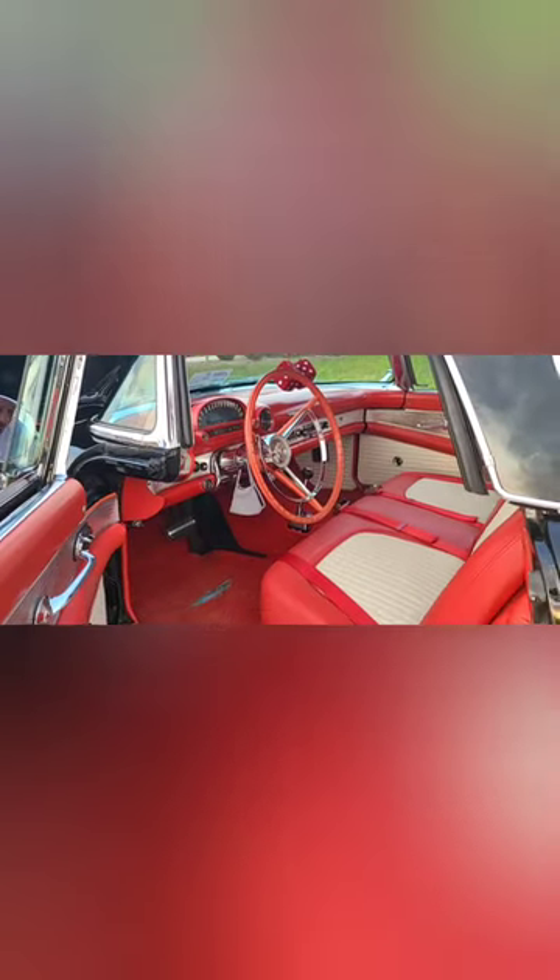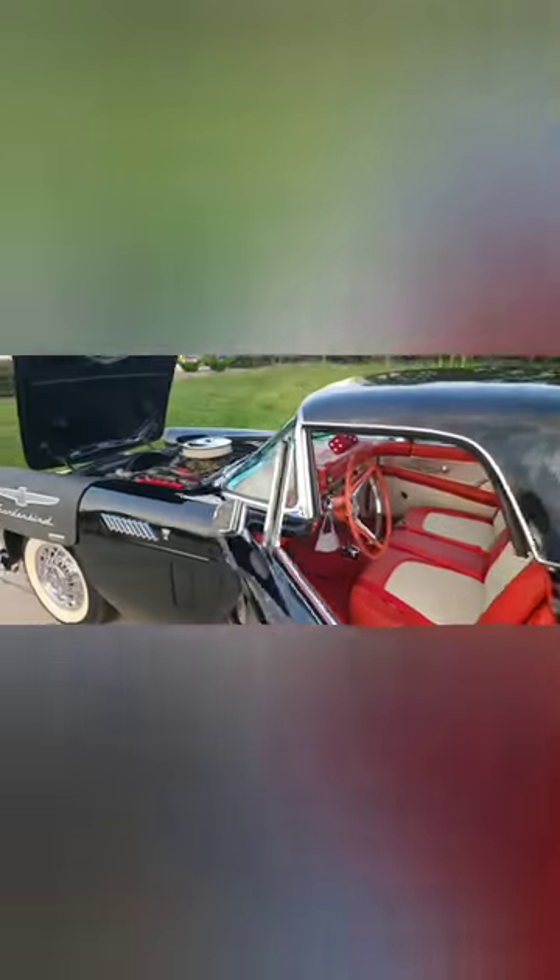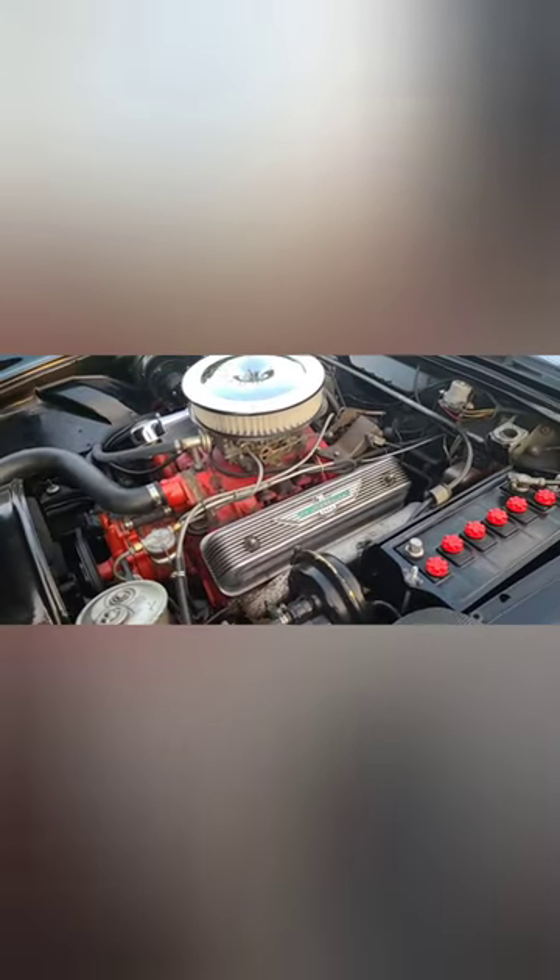Spotless. Look at that dashboard. Beautiful inside and out guys. Look up here. Yeah, the valve covers. Everything — you see them. Man, this car looks nice.